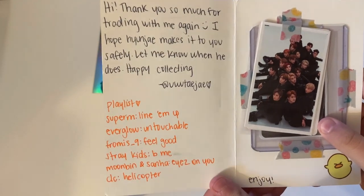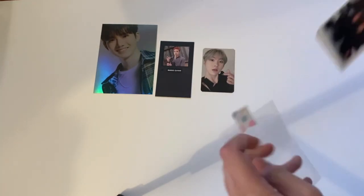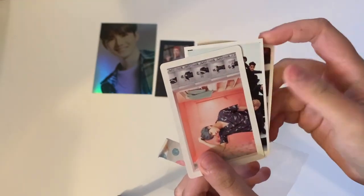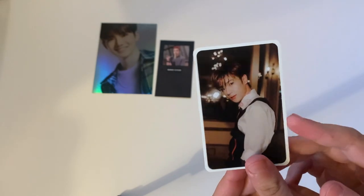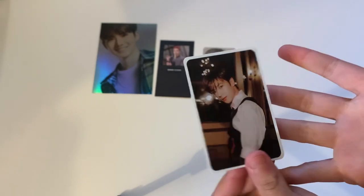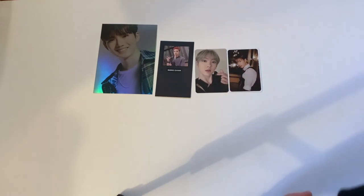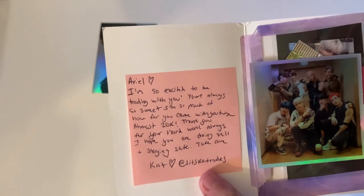The next one says 'Hi, thank you again for trading with me. I hope Hyunjay makes it safely. Happy collecting!' They gave me a playlist and freebies, including a little NCT freebie and a Jin card — super cute. Here is the card we traded for — one of Hyunjay's cards from the new album. I decided to just go ahead and trade for it.